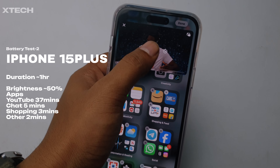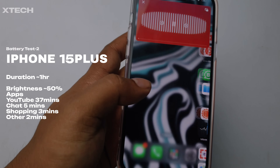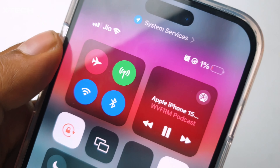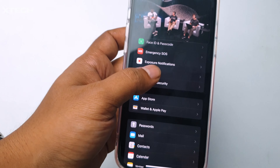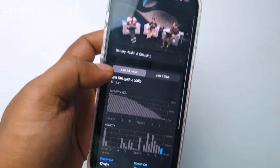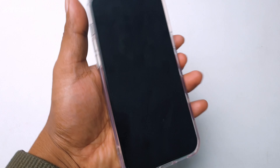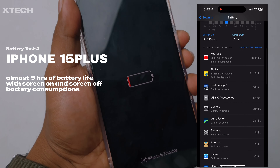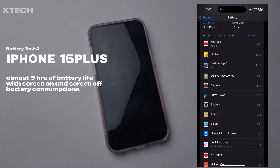At 11:12 PM it's barely alive at 1%, but the best part is there is no performance degradation like I used to see on older iPhones. The brightness is still at 50% — no throttling, no brightness being throttled down — which is fantastic. At 11:16 it actually died. So overall it's almost 9 hours of battery life combining screen-on and screen-off consumption.